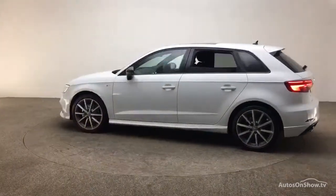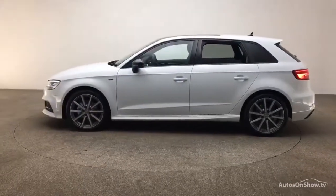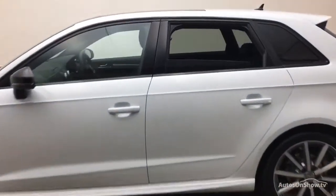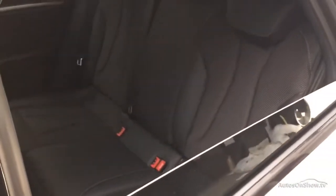A thorough road test is conducted, and any dents, bumps, or scuffs are removed by technicians using state-of-the-art technology. A 12-month warranty including roadside assistance is provided, and our dedicated approved used specialist team are on hand seven days a week.